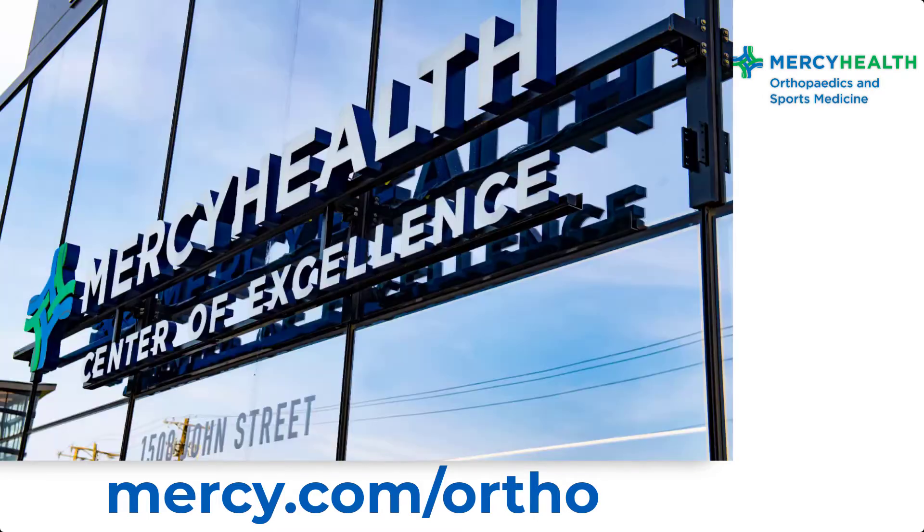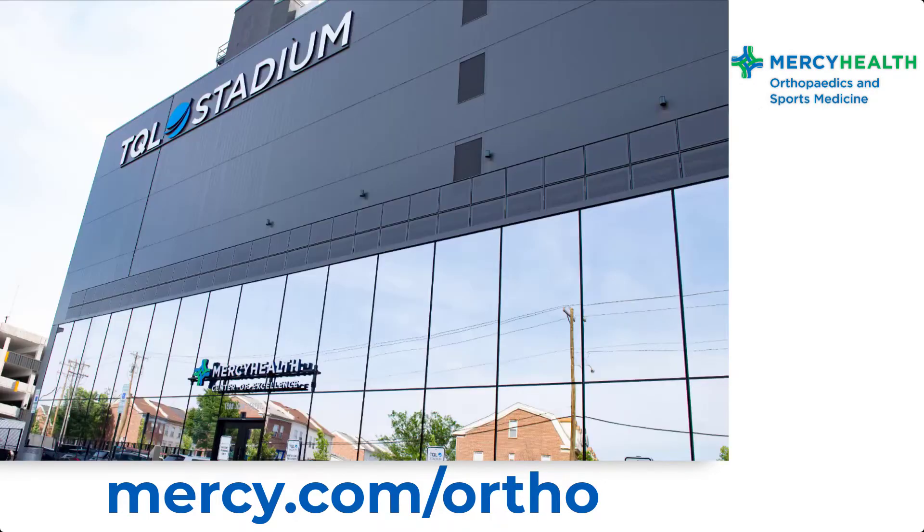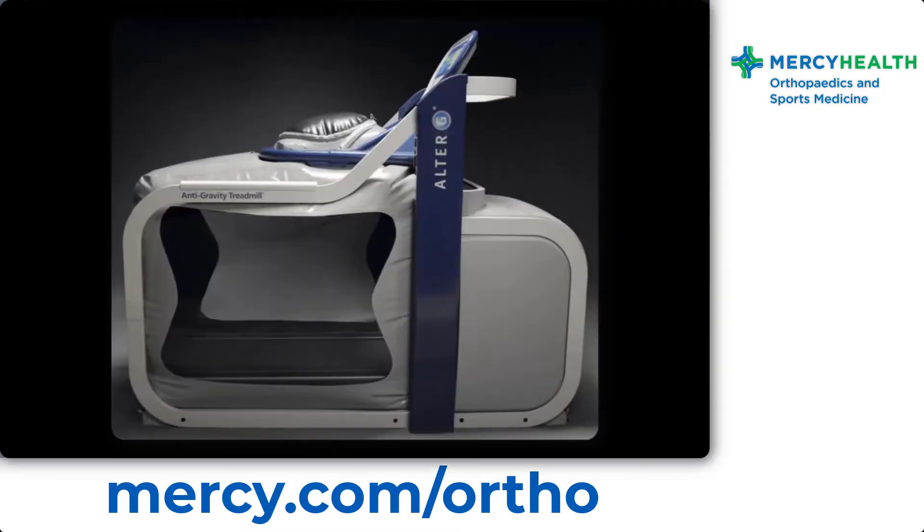It's another edition of the Mercy Health Huddle. We are here at the Mercy Health Center of Excellence located at TQL Stadium. I'm joined by Tracy Moody Cessna, who's a physical therapist and also the site supervisor here. And we're going to talk about something that I don't know much about — that's why Tracy's here — it's called the Alter-G.